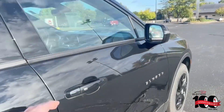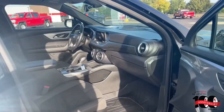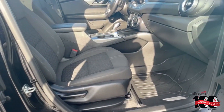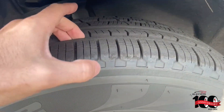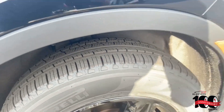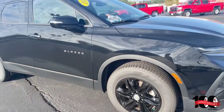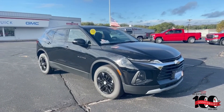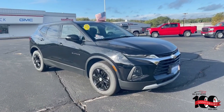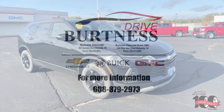On the passenger side. You can take a look at the tires here — tires are in great shape, brand new on there. I'd be happy to show you this in person. Please give me a shout — phone number is 262-473-6060. Talk to you soon. Thank you.